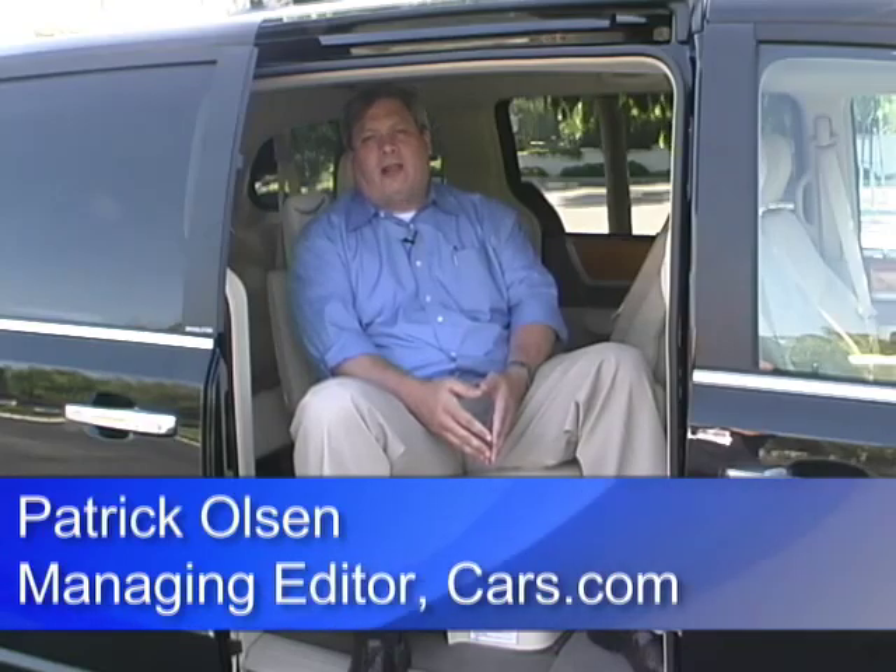Hi, I'm Patrick Olson, Managing Editor for Cars.com, and this is a 2008 Chrysler Town & Country.